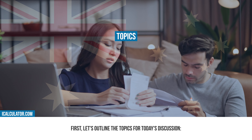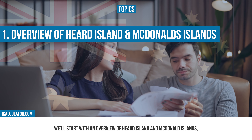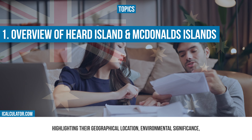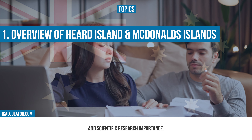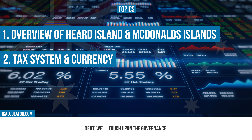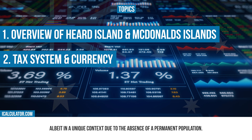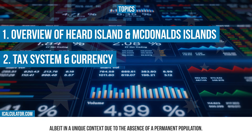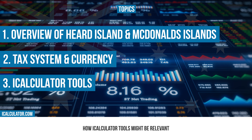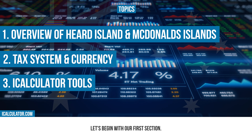Let's outline the topics for today's discussion. We'll start with an overview of Hurd Island and Macdonald Islands, highlighting their geographical location, environmental significance, and scientific research importance. Next, we'll touch upon the governance, including the tax implications and currency, albeit in a unique context due to the absence of a permanent population. Finally, we'll discuss how iCalculator tools might be relevant in the context of such unique territories.